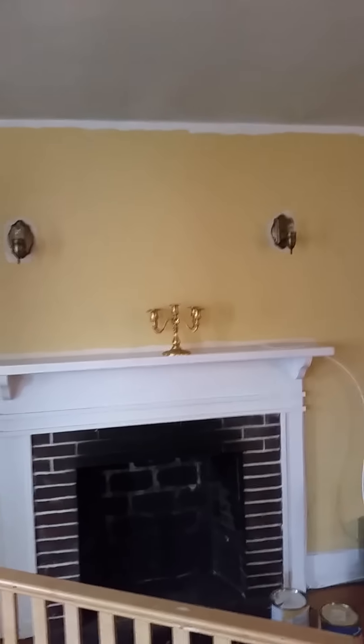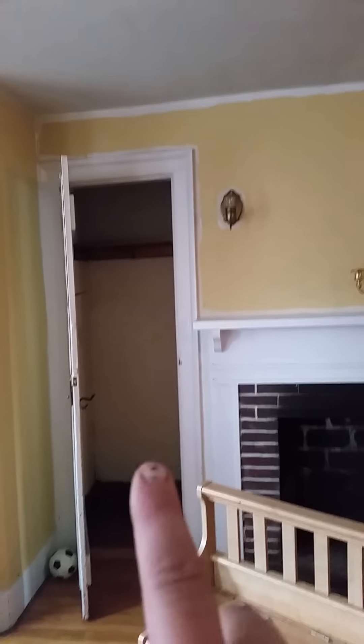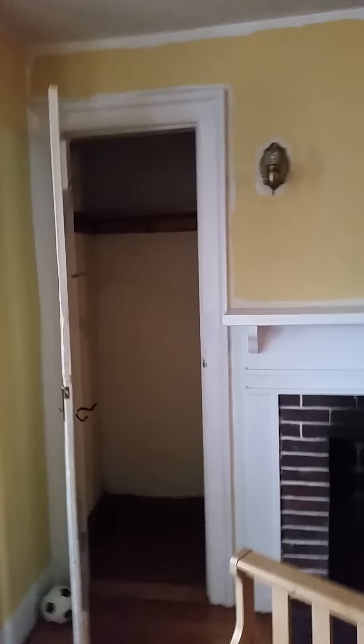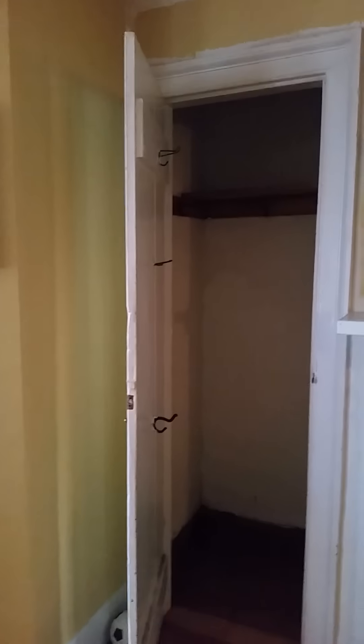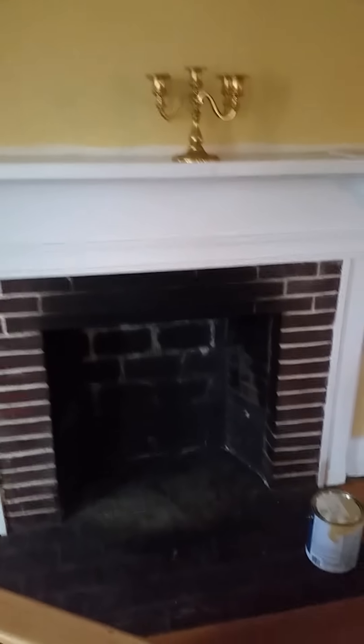We put up some curtains and things — not too much. We're going to be putting up a TV, buying a flat screen for the first time, and maybe getting a pellet stove for this closet. The heat will be hidden — actually, the pellets are going to go in there and then the stove will stick out of the fireplace so it goes up the chimney and blows the air out.